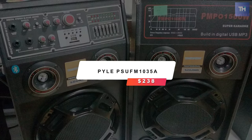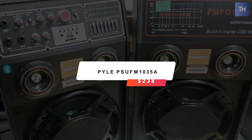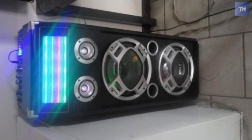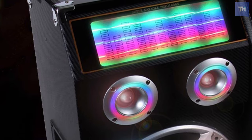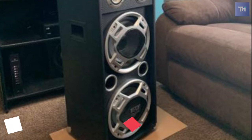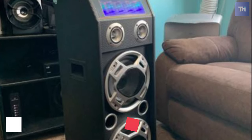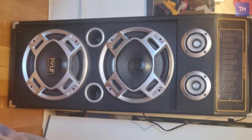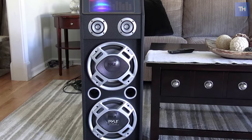At number four, we have the Pile PSU-FM-1035A, which will cost $238. People who love partying outdoors are sure to love this product — the Pile Disco Jam speaker system. It is a powerful 1000-watt speaker with Bluetooth, AUX, FM radio, karaoke, and tons of other exciting features. It is an active speaker cum PA system with ground-shaking sound for the ultimate outdoor audio experience. If you love tailgating and barbecues, this product is sure to blow your mind.